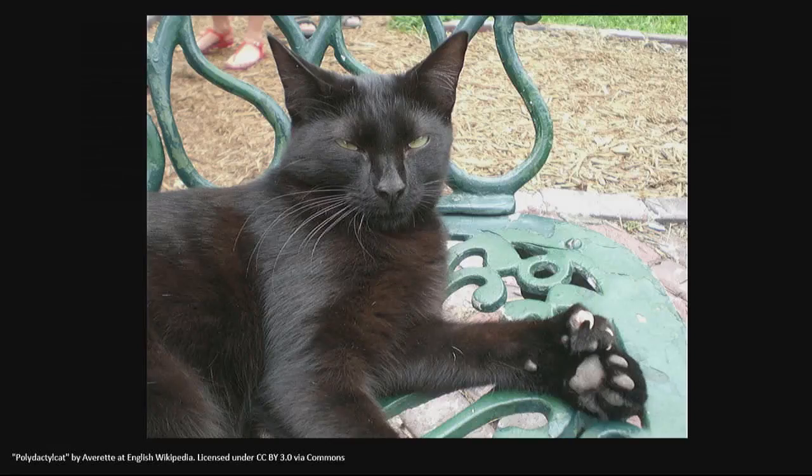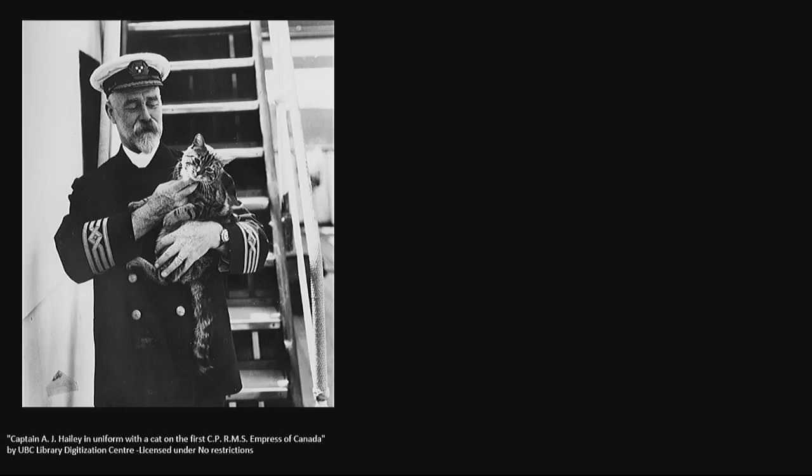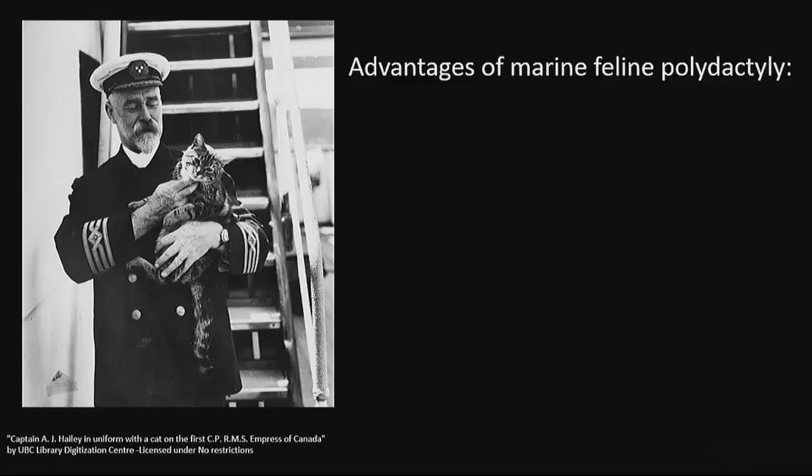These are polydactyl cats — you can note the extra toes. This is a thumb cat. They're often referred to as Hemingway cats or thumb cats. According to legend, the first of these cats arrived when Ernest Hemingway was given a six-toed polydactyl cat by an old sea captain. These six-toed cats are still commonly found on the eastern seaboard of the U.S. today. I think there are several reasons why six-toed cats may be kept on ships — some advantages of marine feline polydactyly.